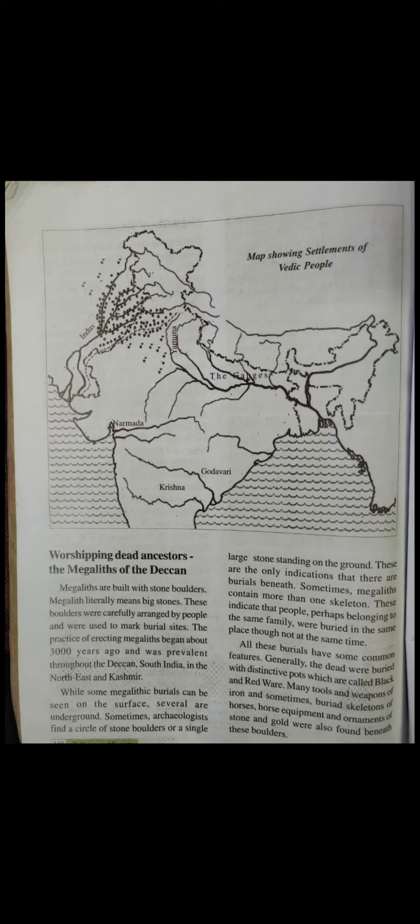Sometimes megaliths contain more than one skeleton. This indicates that people perhaps belonging to the same family were buried in the same place, though not at the same time. When archaeologists dig they find a single stone or many round stones, and it is believed that members of the same family, when dying, were buried at the same place underground.